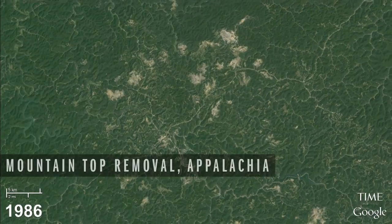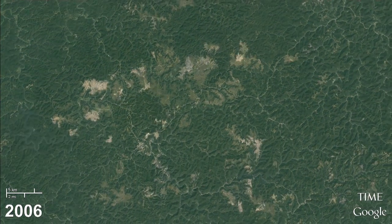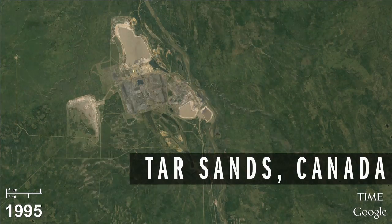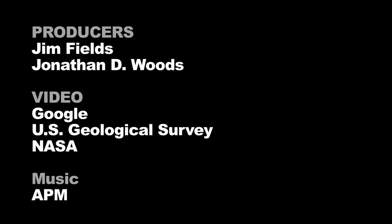Everyone will have access to this data, whether it's a citizen or a student, a university professor, a government official, or a non-profit. Everyone will have this same picture of our changing planet and the things that are happening on it that are really undeniable.